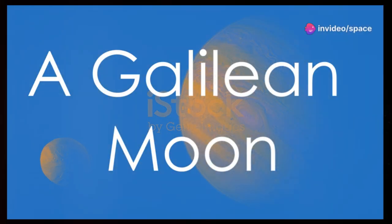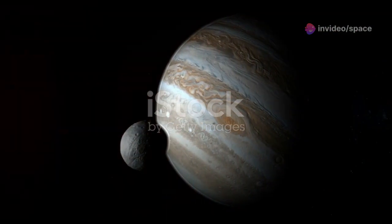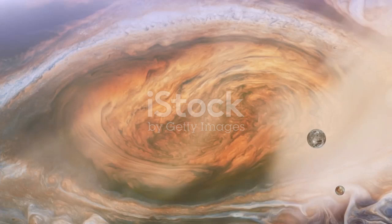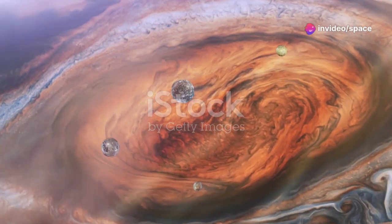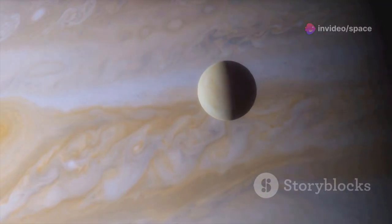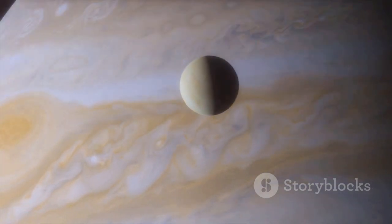In the vast expanse of our solar system, among the celestial tapestry woven with stars and planets, lies a moon of particular intrigue: Europa. Discovered in 1610 by the renowned astronomer Galileo Galilei, Europa is one of Jupiter's four largest moons, alongside Io, Ganymede, and Callisto. These four celestial bodies, forever bound to the mighty gas giant, are collectively known as the Galilean moons, a testament to their discoverer's legacy.